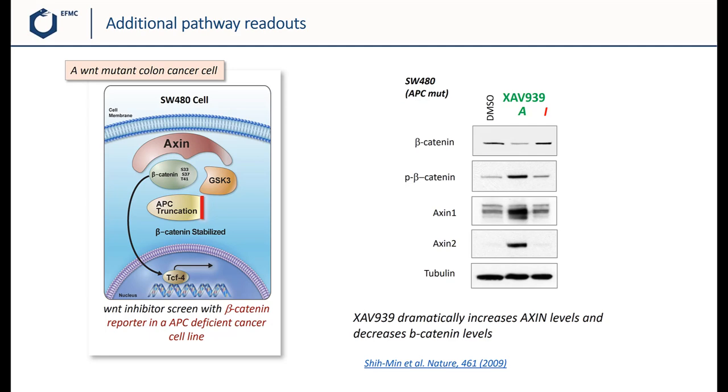The team also looked more carefully at the effect of the compound on pathway components. What you see on the right side of this slide is that XAV939, the active compound, but not the inactive control, leads to decreased levels of beta-catenin, consistent with pathway blockade. In addition, the compound increases the levels of axin, which is a key pathway component.